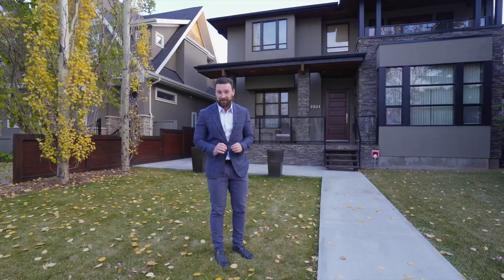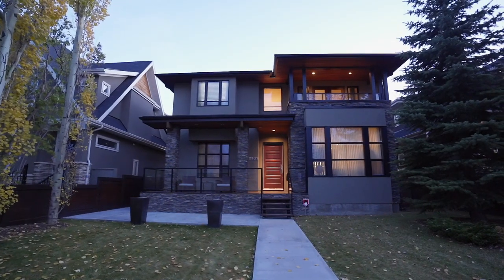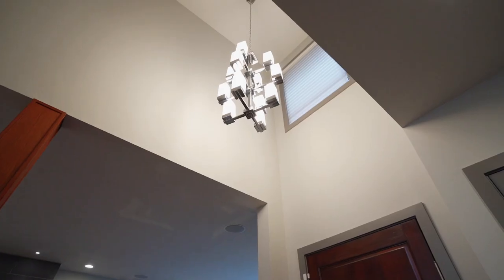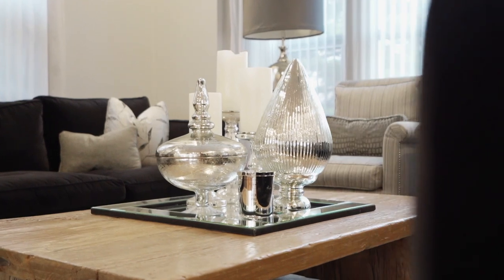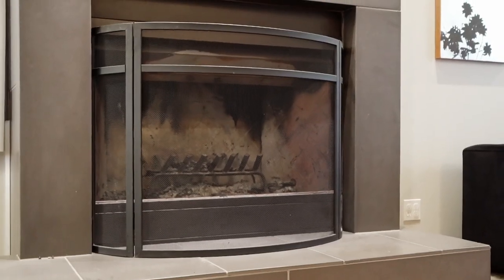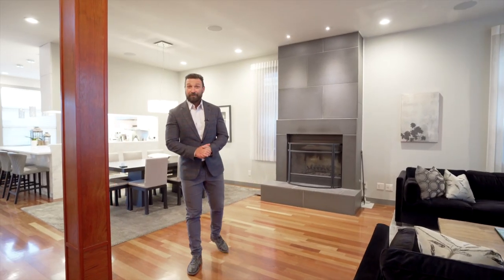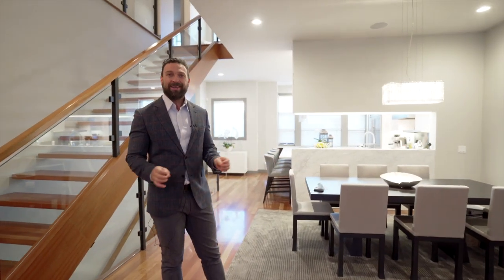Beautiful custom finishing throughout. As you step into the home, one of the first things you notice is the over-height 10-foot high ceilings inside. There is a smooth flat finished on-site hardwood floor and it is a wide open floor plan.